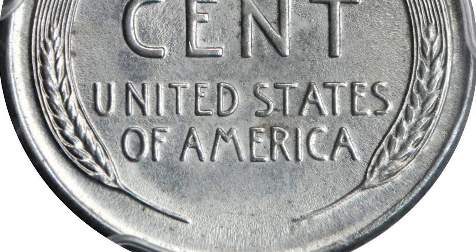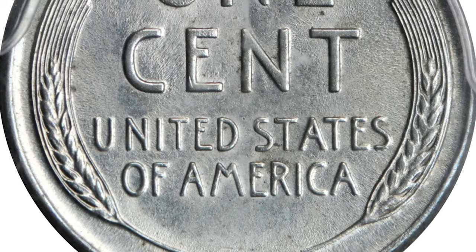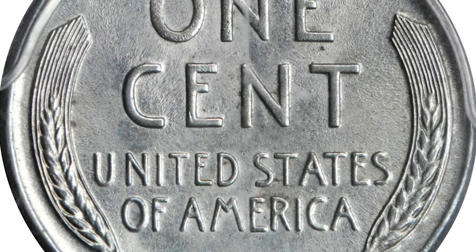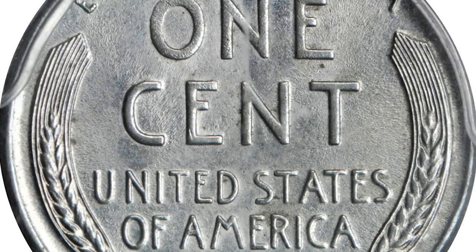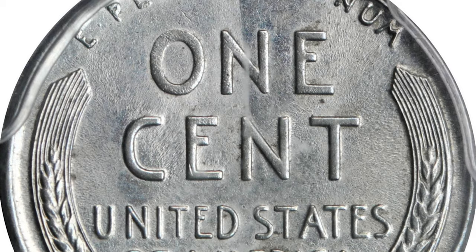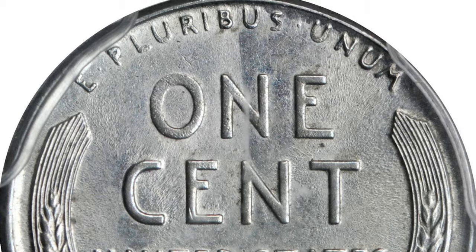Like its 1943 bronze cent counterpart, the 1944 steel cent is a highly prized error that has enchanted collectors since its discovery by collector Richard Fenton in 1945. While not as well known as its famous 1943 bronze counterpart, the 1944 steel cents are still rare in the ultimate sense.